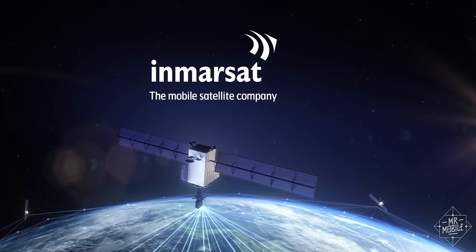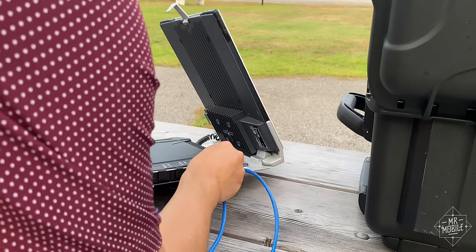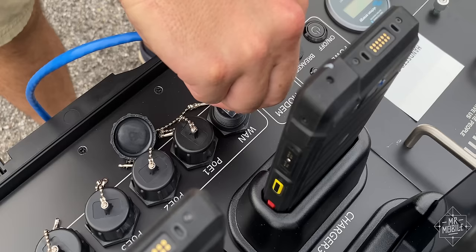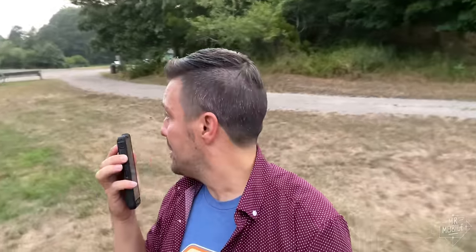Once that connection is live, the Explorer itself will kick out a Wi-Fi network that you can connect to directly, or you can use an Ethernet cable to connect it to the RDK so you can share that signal across a wider area. To see how wide an area, I took a little walk away from the RDK while staying in radio contact: 'Alpha 2, I'm taking a little walk away from the RDK — wanted to make sure I still had a connection to you.' 'Hear you loud and clear — we're almost back to the parking lot.' 'Well, that's good news, because I guess someone should be watching our stuff.'